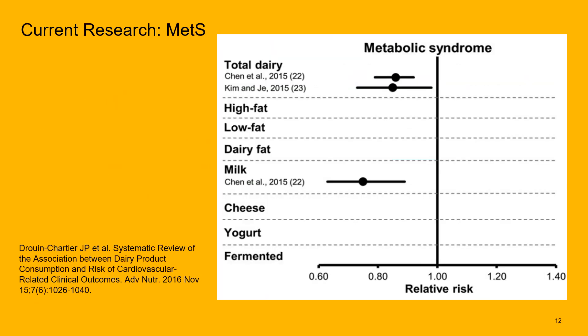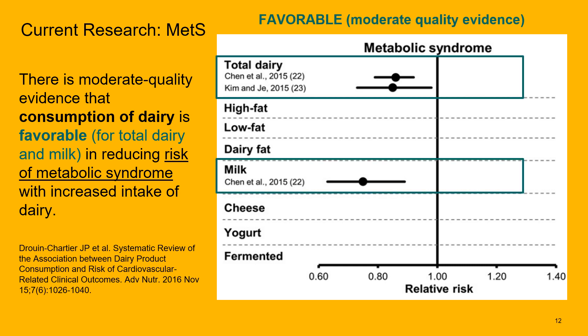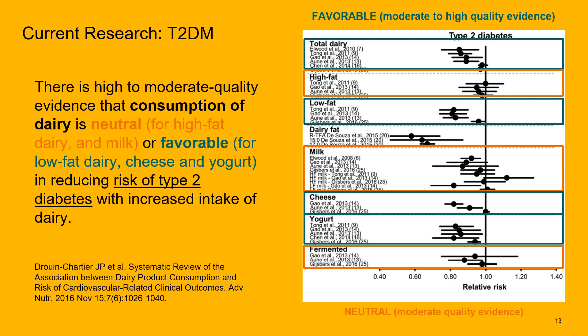For metabolic syndrome — that collection of disease states like hypertension, high cholesterol, and high blood sugar — there is moderate quality evidence that dairy consumption is favorable for reducing the risk of metabolic syndrome when looking at total dairy and milk. For type 2 diabetes, there is moderate to high quality evidence that consumption of dairy or high-fat dairy and milk is neutral, and favorable — meaning a reduction in risk — for those with increased intake of low-fat dairy, cheese, and yogurt.